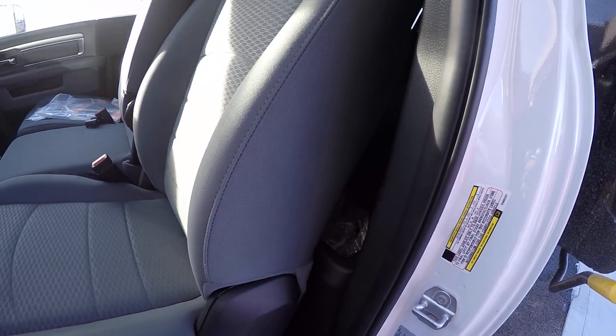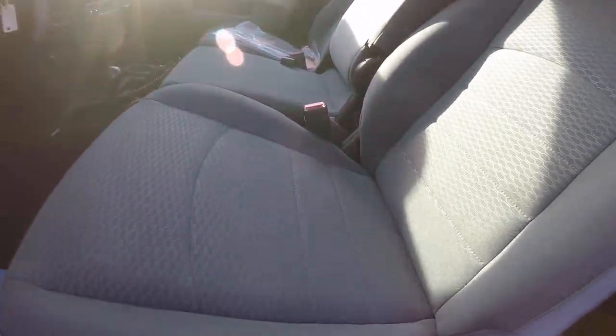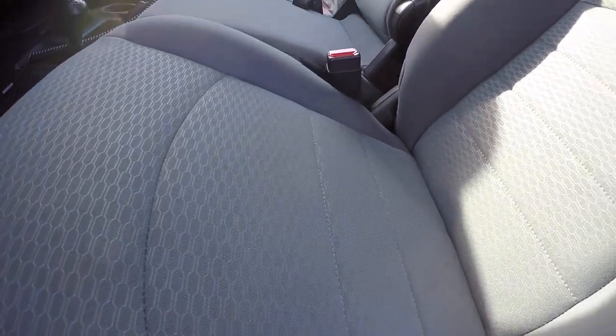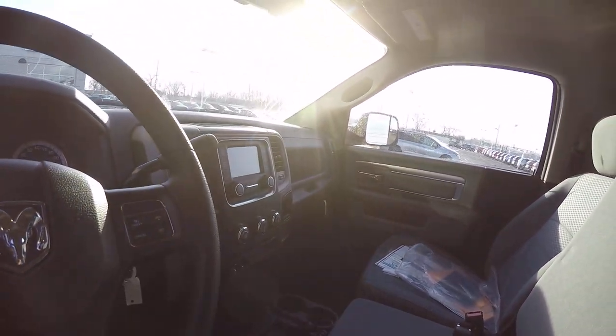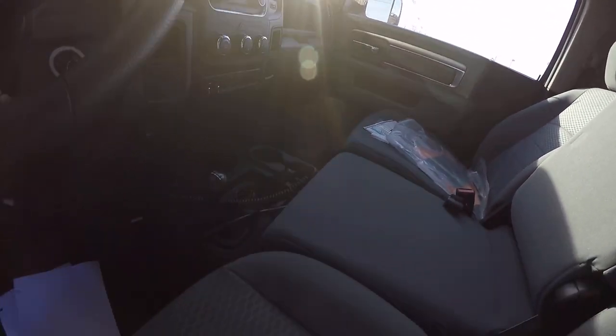Four-wheel drive system is manual on the floor. Got some storage behind the seats. Manual seats as well, just giving you a good look at the interior.